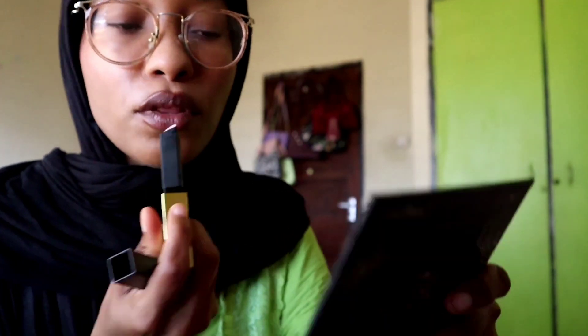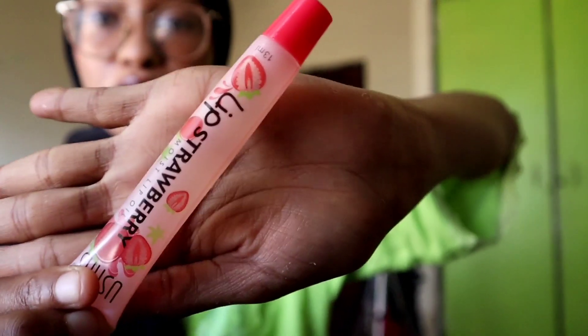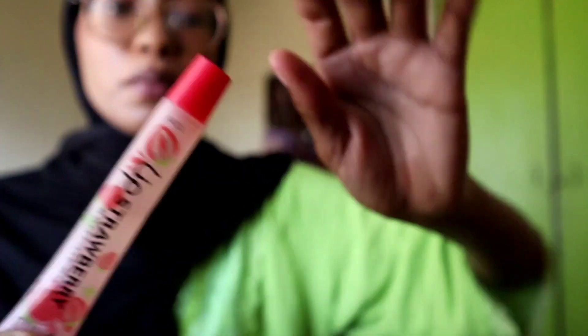Then I go in again with my lip balm. Then I finish off with my lip gloss.